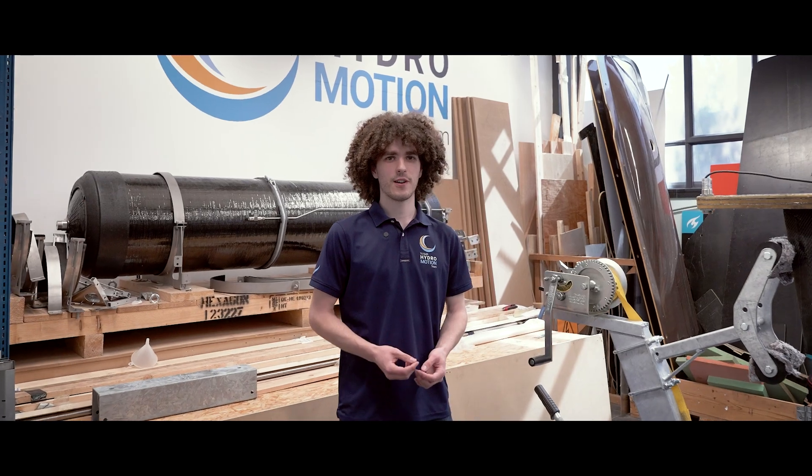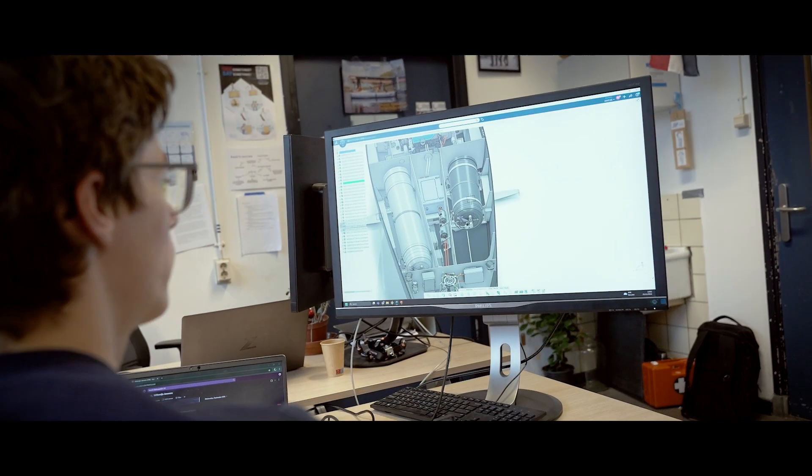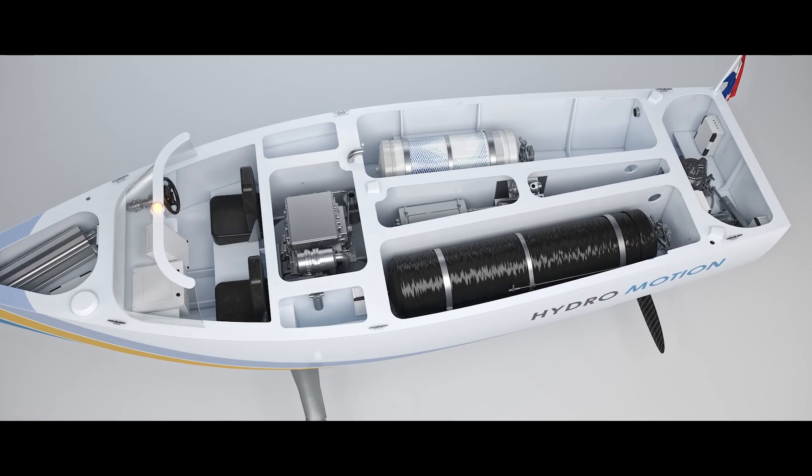Our power train combines two hydrogen systems: compressed hydrogen and liquid hydrogen. The liquid hydrogen tank is significantly smaller, yet holds more hydrogen at a much lower pressure, providing a compact fuel source.